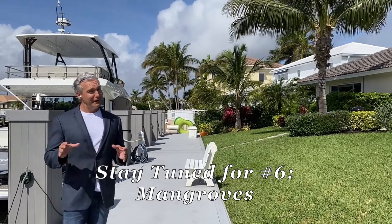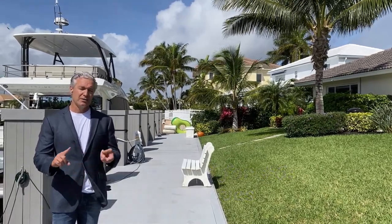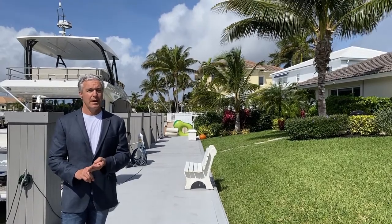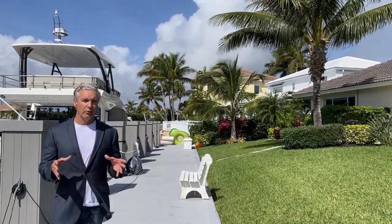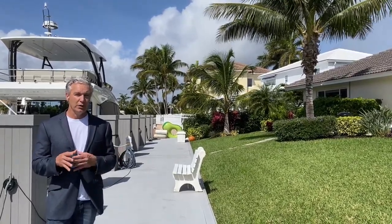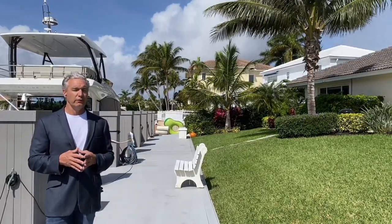So in addition to docks, seawalls, elevations, floodplains, and local ordinances on how far your riparian rights extend, it's important to understand the mangroves — if you have them on your property, how they will impact how you can maintain and manage your property, and what you must do to handle them legally according to Florida statute.